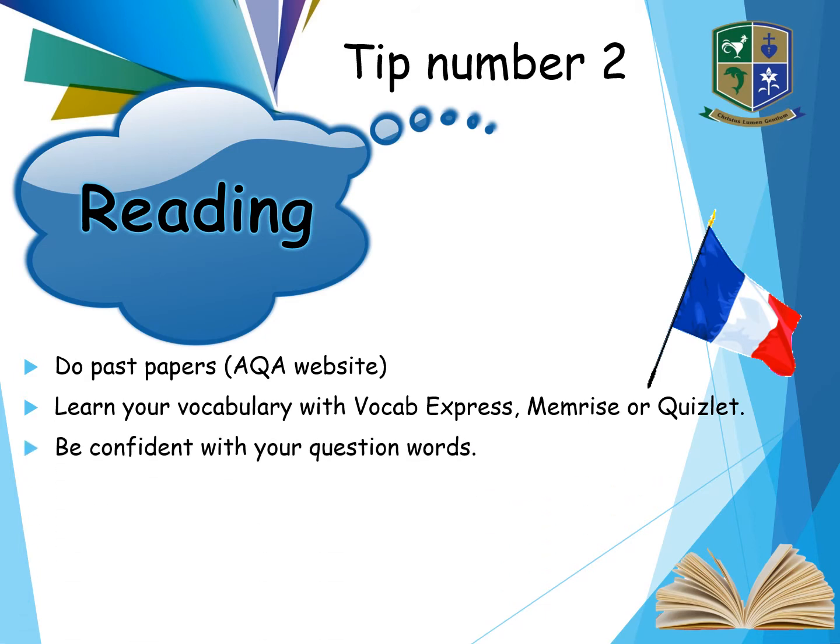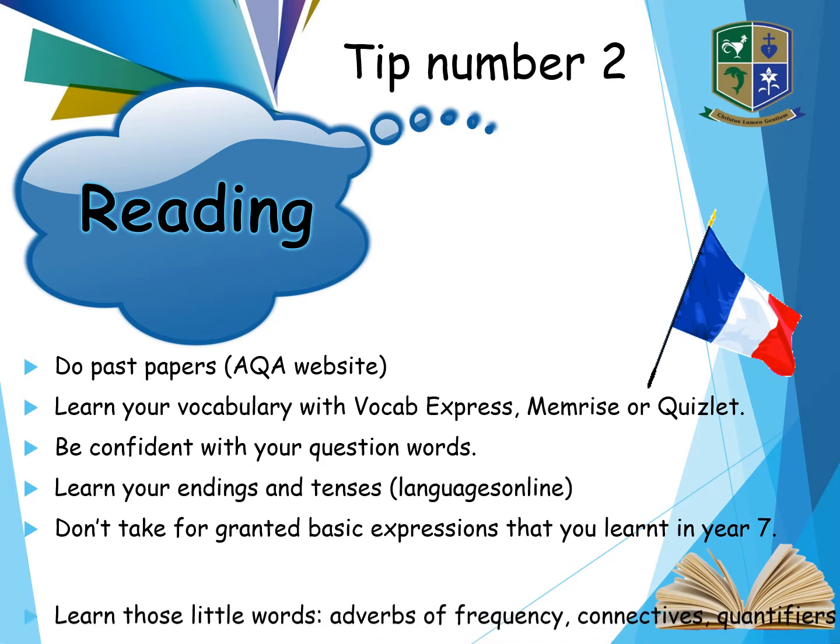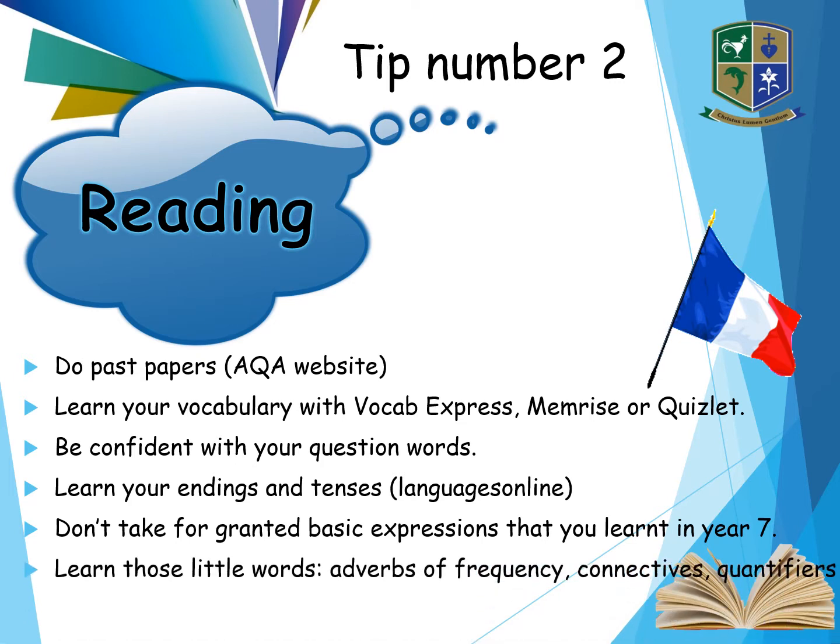Be confident with your question words. Learn your endings and your tenses to help you do this. You can use Languages Online — that's a free website. Don't take for granted your basic expressions that you've learnt in Key Stage 3. And learn those little words: the adverbs of frequency, your connectives, your quantifiers.